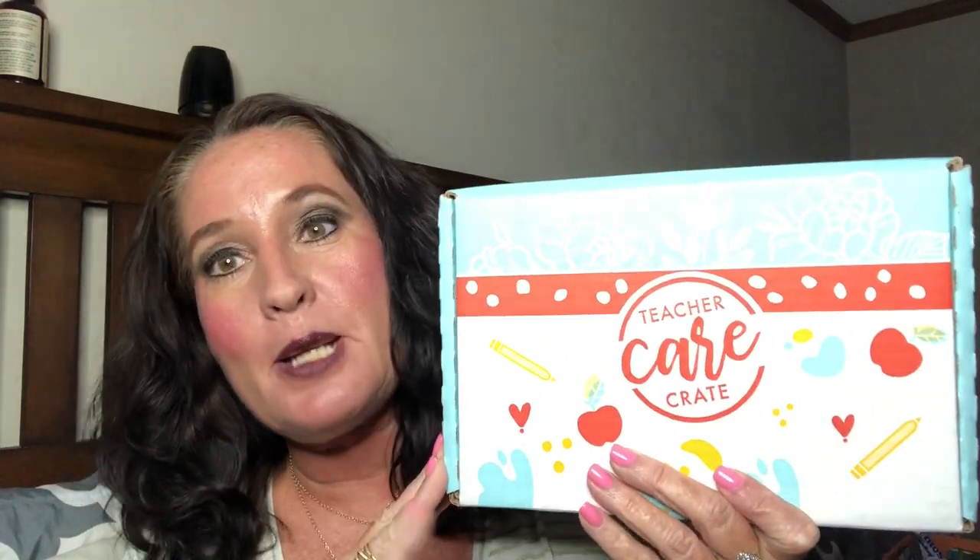The Teacher Care Crate is $29.99 a month, and if you sign up for three months, you get a little bit of a discount. I was super excited to get this box and kind of splurge on myself for a little self-care as this school year is starting. This is the July Teacher's Care Crate, because they don't ship that month's box out until the 15th of that month, so my August box actually just shipped today.